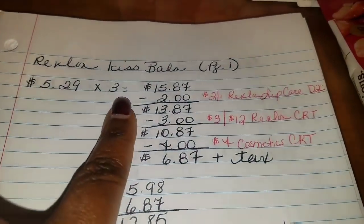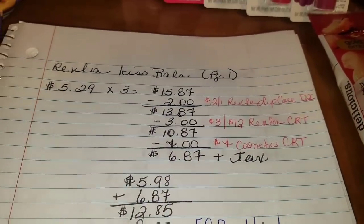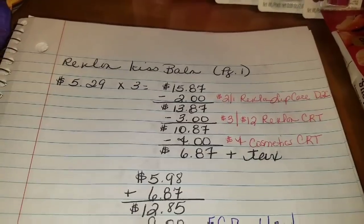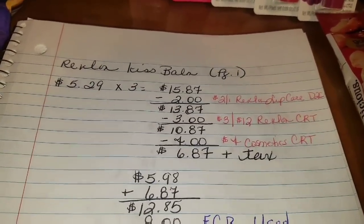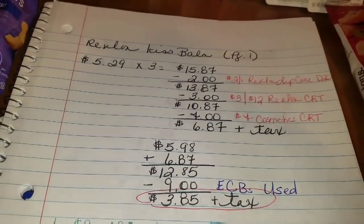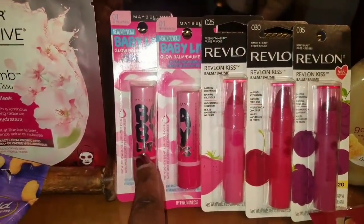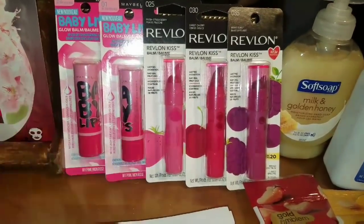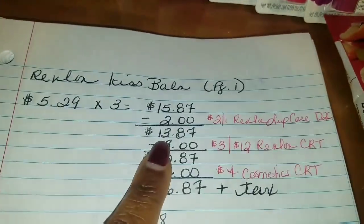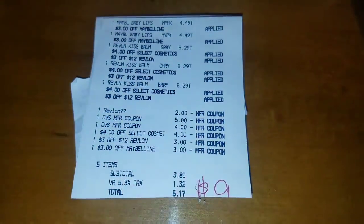The reason I purchased three Revlon Kiss Balms is because I had a $3 off $12 Revlon CRT, which brought my total down to $10.87. Then I had a $4 cosmetic CRT, which brought my total down to $6.87 plus tax. When you add the Revlon and the Maybelline lip totals after coupons, it equals $12.85. I got back $5 ECBs from the Maybelline and $4 ECBs from the Revlon Kiss Balm because I initially made the $10 balance — well over it. Proof is in the pudding.